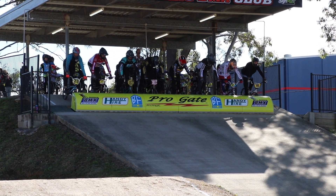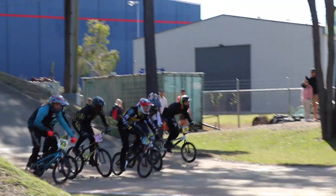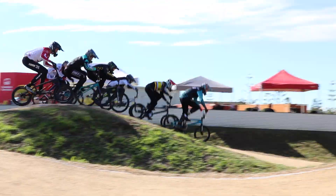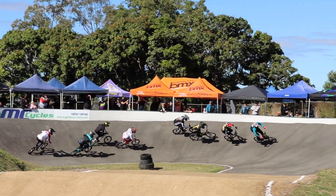Riders ready, watch the gate. Gate drops, nice even start. Looks like the factory 47 got a cracker. As they make the way down the first straightaway, let's pick up the action. Looks like the 23 have been 10 — got the hole shot.